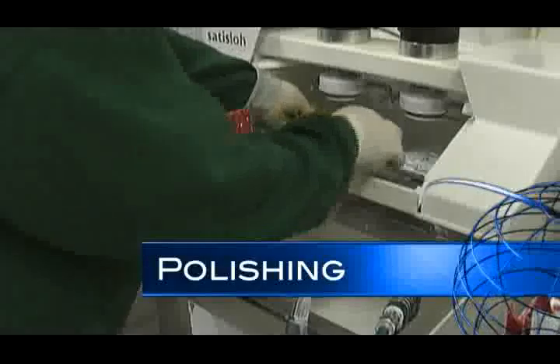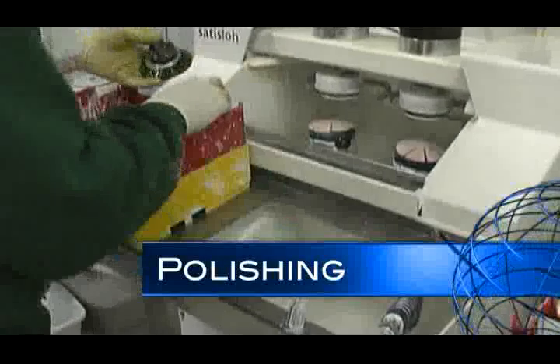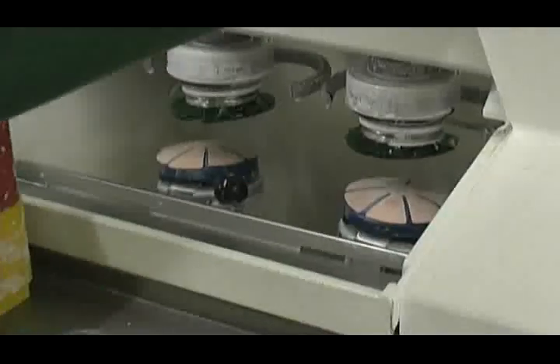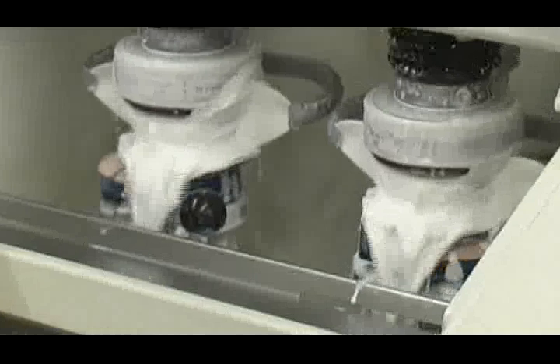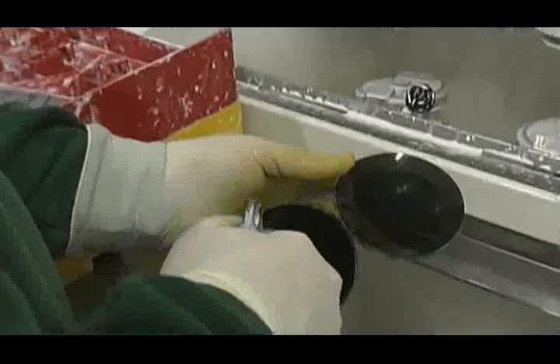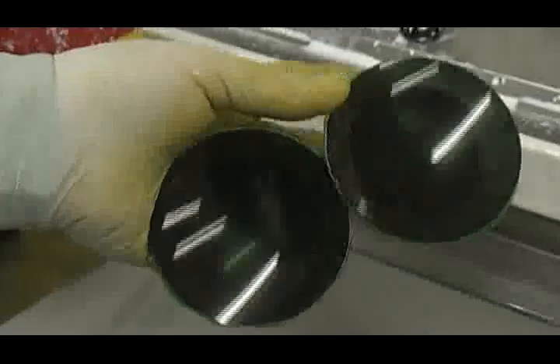When fining is complete, the lenses are polished on a similar machine. However, polishing pads and polishing compound are used instead of fining pads and water. The liquid polish flows over the lenses during this process and into a reservoir to be recirculated. When fining and polishing are complete, the lens is optically clear with no visible scratches.